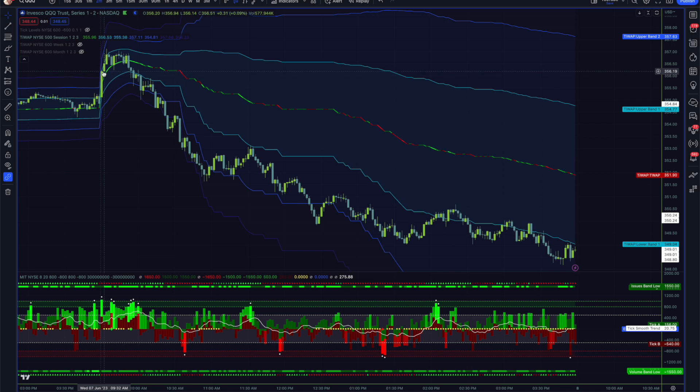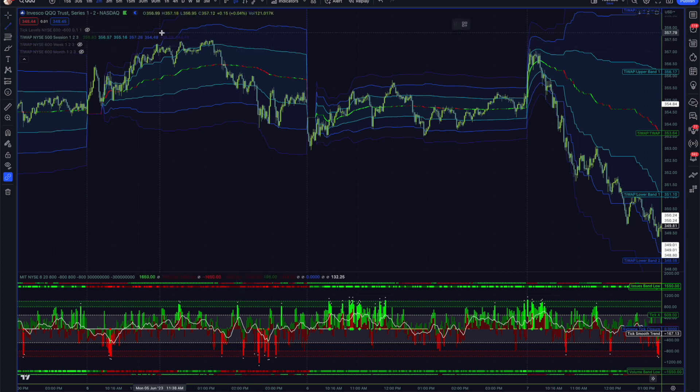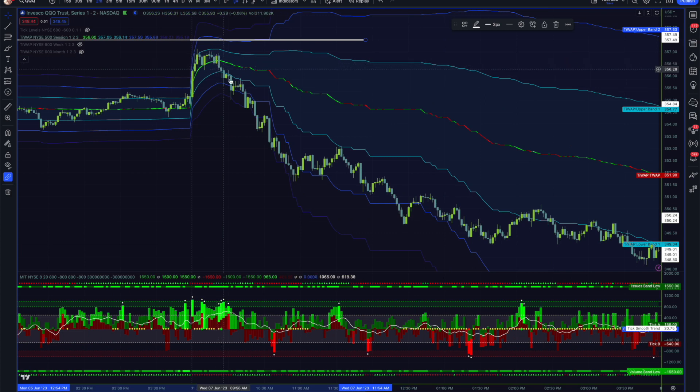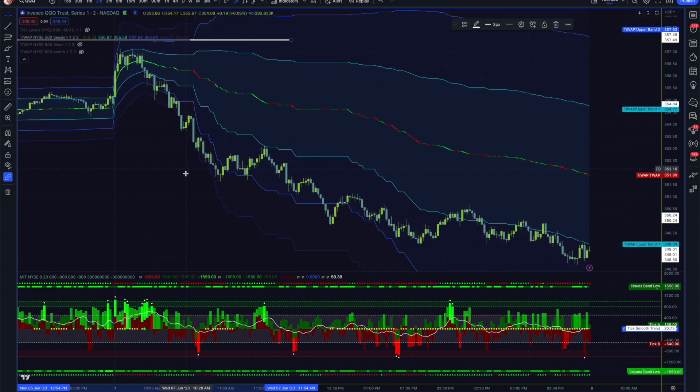Taking a look at the QQQs, one thing I noted this morning was that their pump was not nearly as high as SPY's. They came pretty close to Monday's highs around 357 but didn't quite make it up there. Once we lost the session TWAP, we actually had a much smoother downside action than SPY did. Still not in agreement with the internals. Personally, when the ETFs and indexes are not in agreement with the internals, I don't like to trade them — I like to see the data align. There were a couple of potential trades, but you're really just going back to using tick, seeing that we're not in a balance per trend, and going solely off of that, maybe using the session TWAP for some dynamic support and resistance. ADD and VOLD were doing their own thing today.